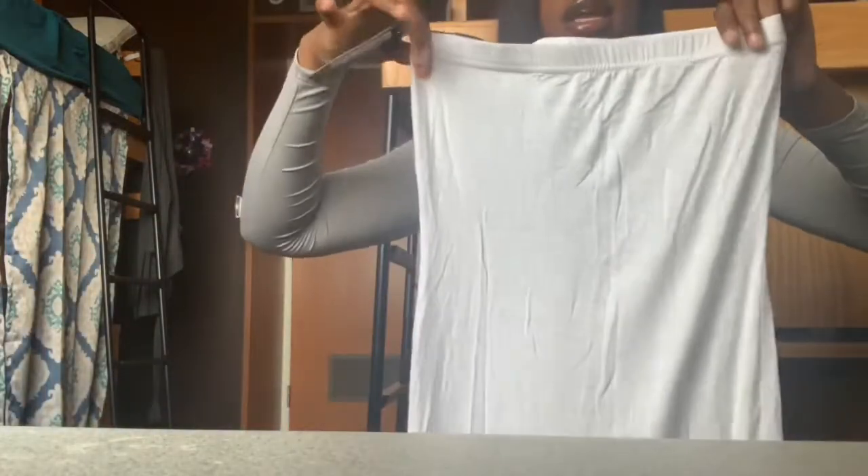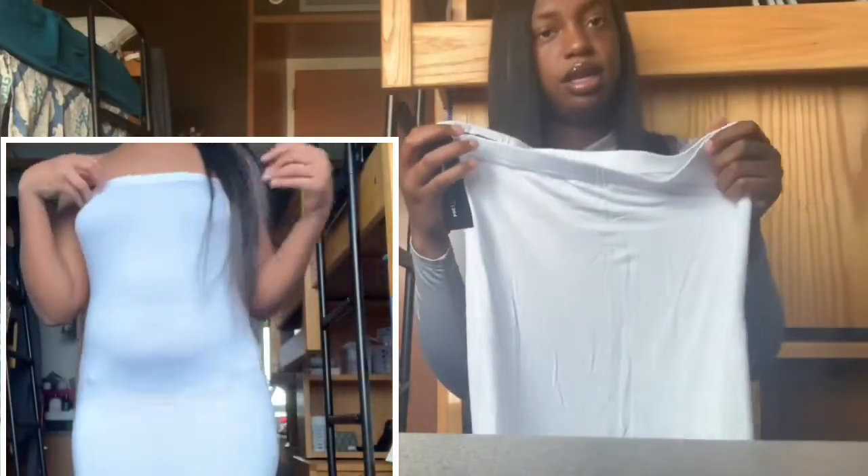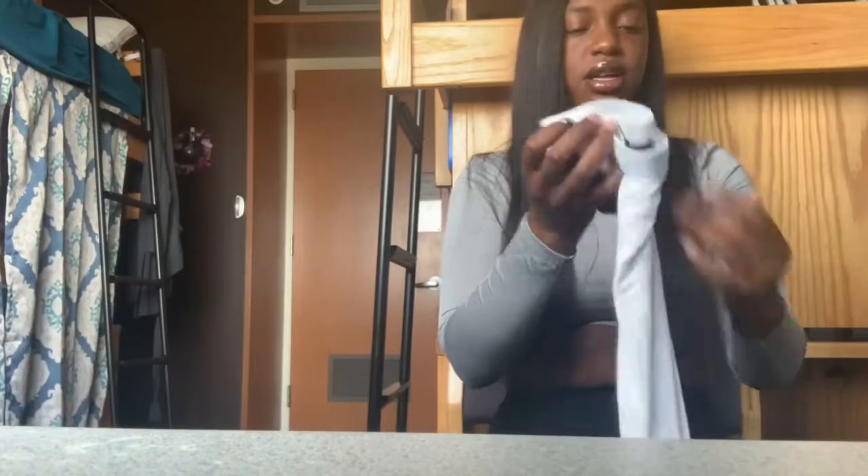The next thing I got is this white plain long dress. I don't really need to show too much of it because it's just a regular plain dress, but it's really cute and simple — just simple and cute.